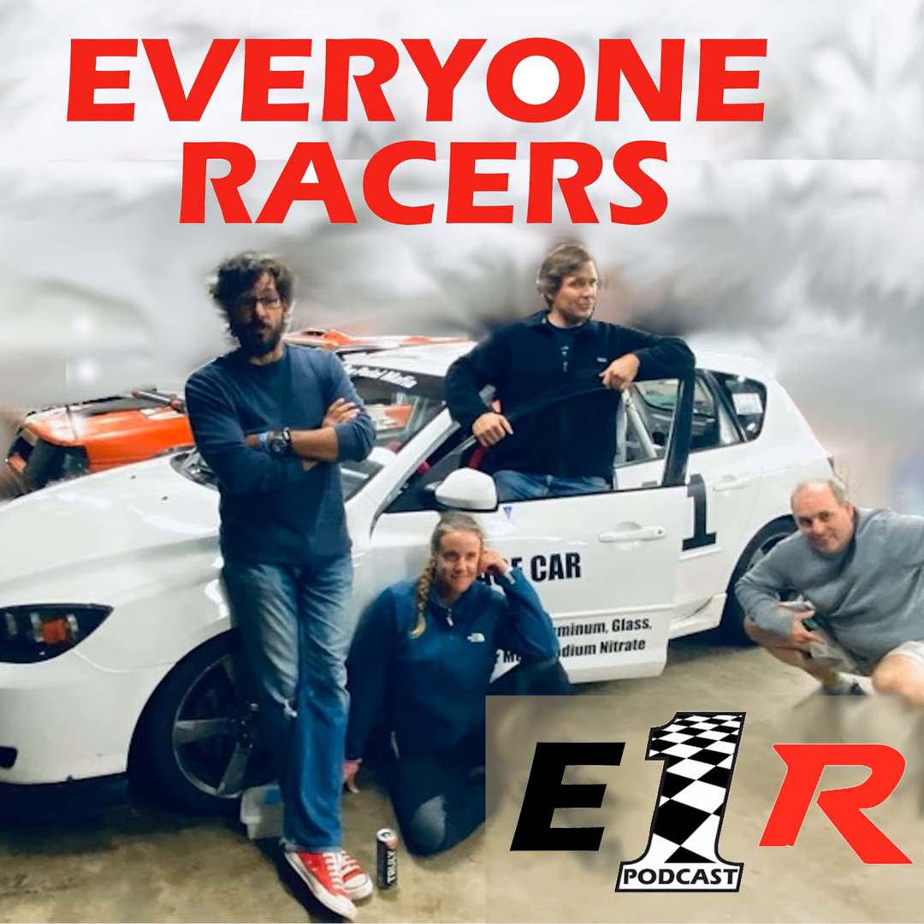Welcome to Everyone Racers — a show designed for the world of low dollar racing and oddball car culture. It doesn't matter what kind of track or league you run — SCCA or NASA — we won't discriminate as long as you drive it hard and built it yourself. Join us each week for tech discussions, tips, tricks, news and notes from the world of amateur endurance racing. We're sure you'll giggle a little and learn even less.